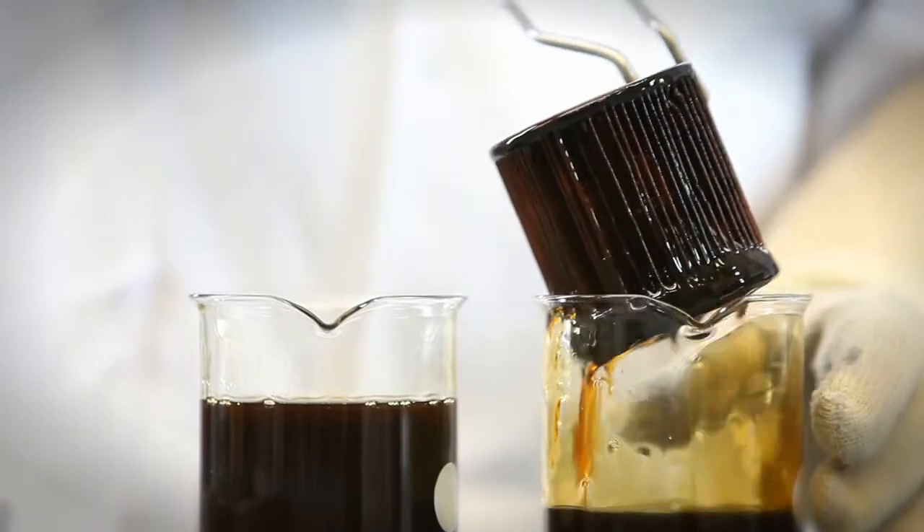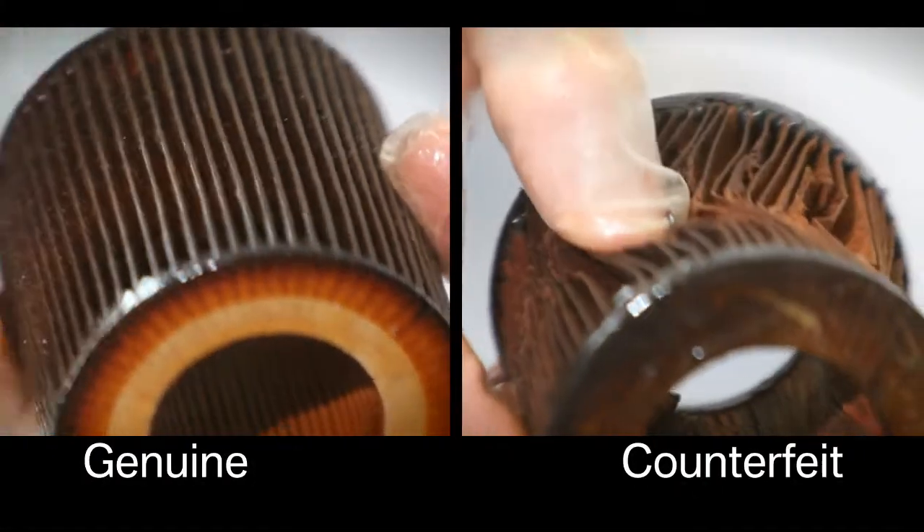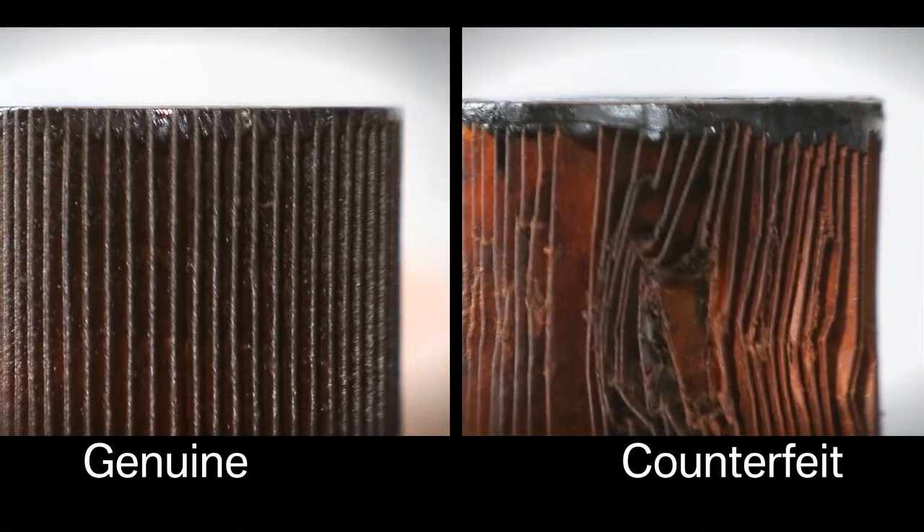The results are alarming. While the genuine BMW engine oil filter shows only normal traces of wear and tear, the counterfeit engine oil filter disintegrates with the slightest touch.